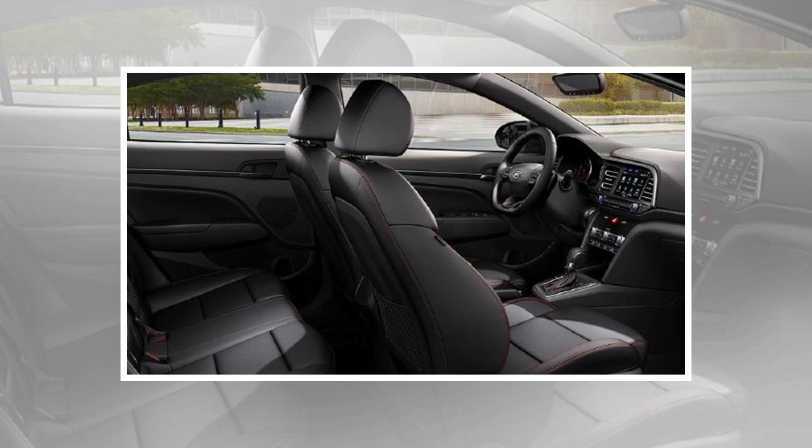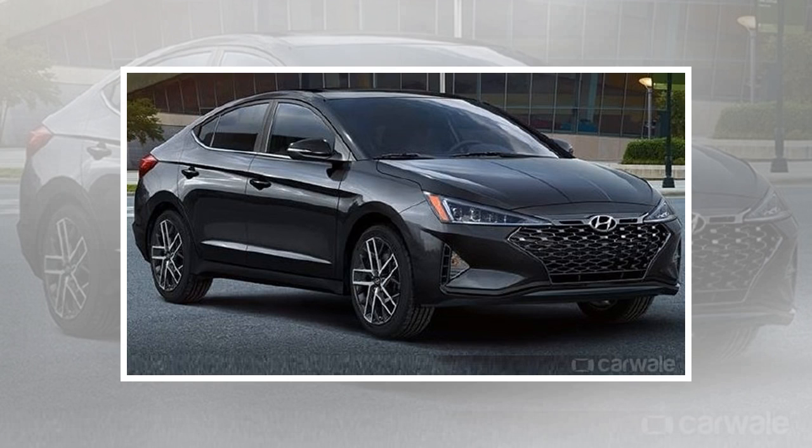When Hyundai introduces the updated Elantra in India, the sport trim might be available as an optional package. More details of the new Elantra and all the other upcoming Hyundai cars will be revealed soon.